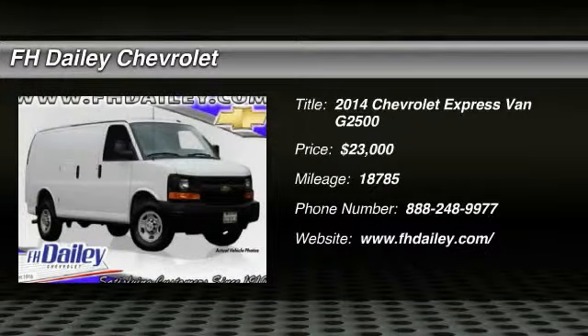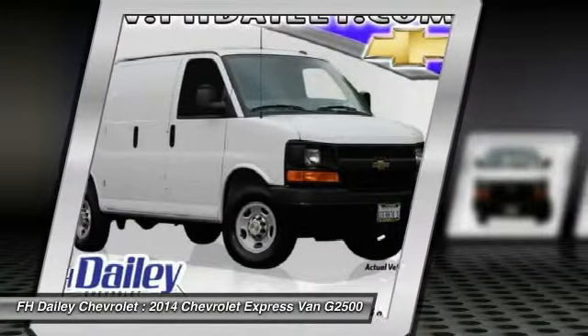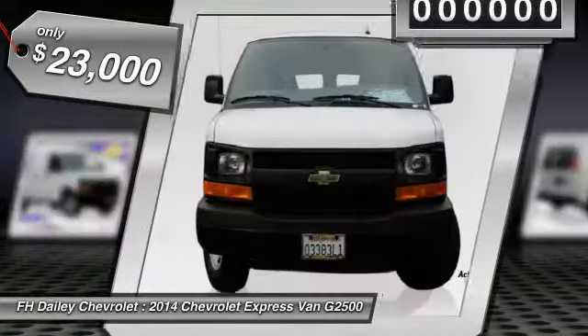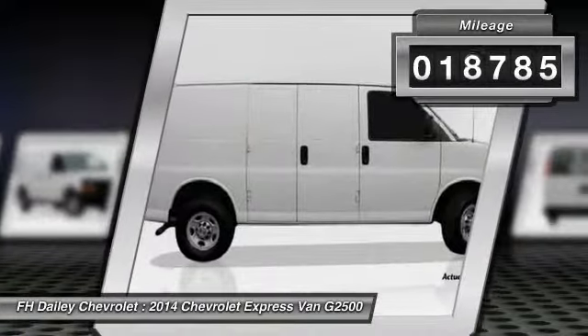The 2014 Express. With seating up to 15 and enhanced towing and hauling capabilities, the Express is built to get the job done and is priced below $25,000. This vehicle has less than 20,000 miles.